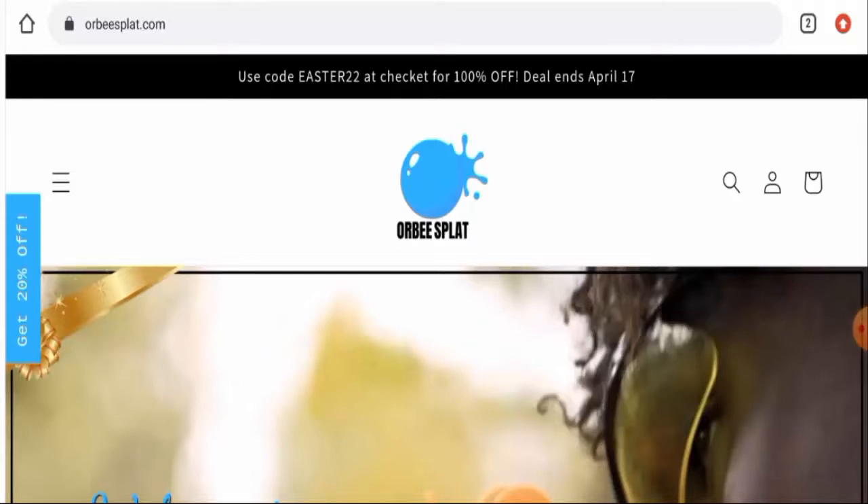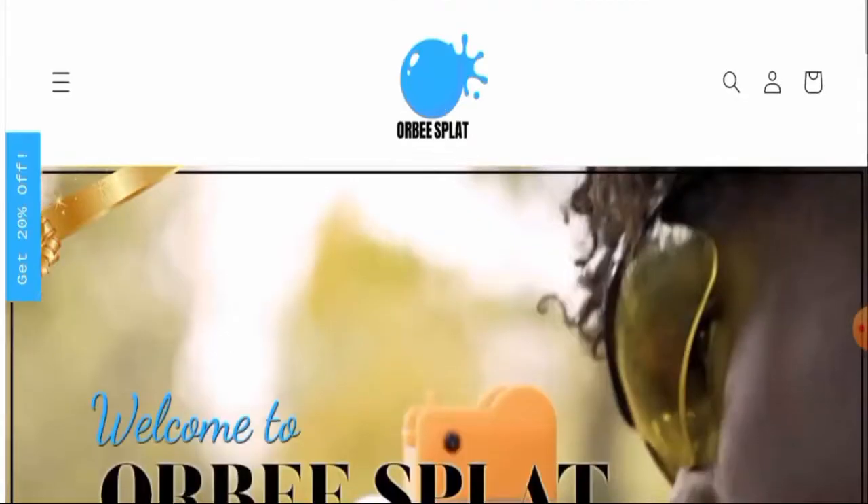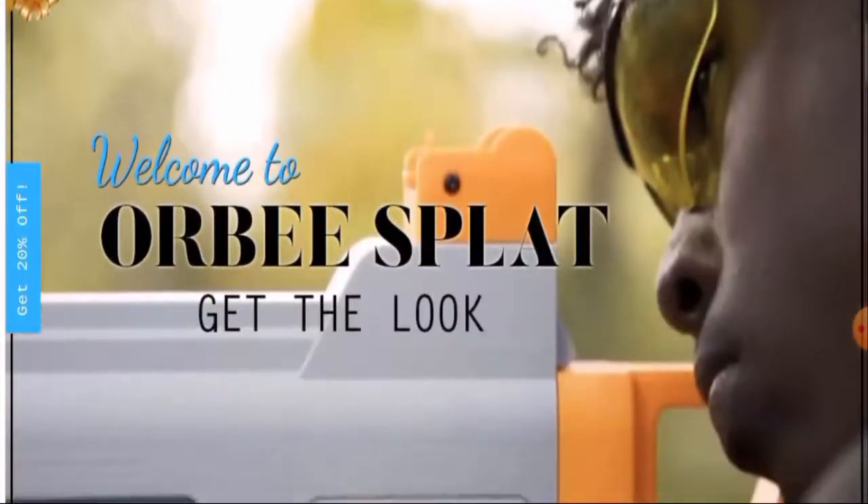If you have already experienced a purchase over this website, or if you have not received the product or got a damaged product, please watch this video till the end to find out how to get your money back. People from the United States are very curious to know about this site.